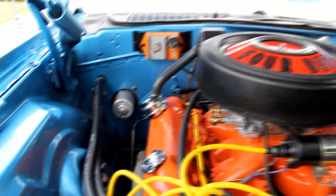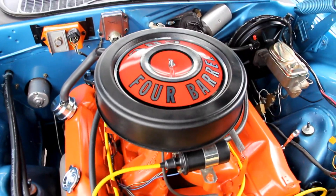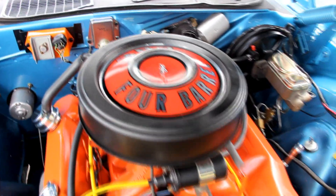A 1970 Challenger RT — probably one of the most popular muscle cars out there today. Give us a call at 248-974-9513 and let Vanguard Motor Sales put this dream in your driveway.